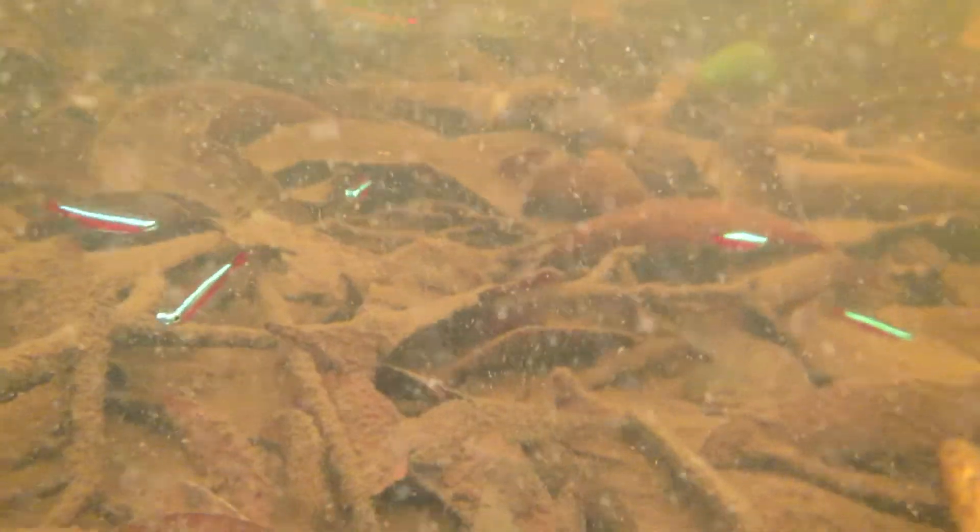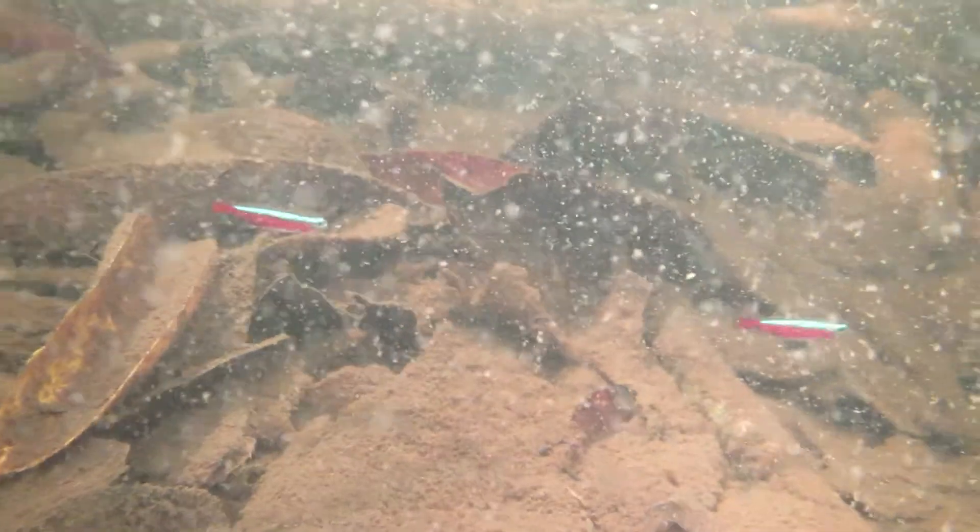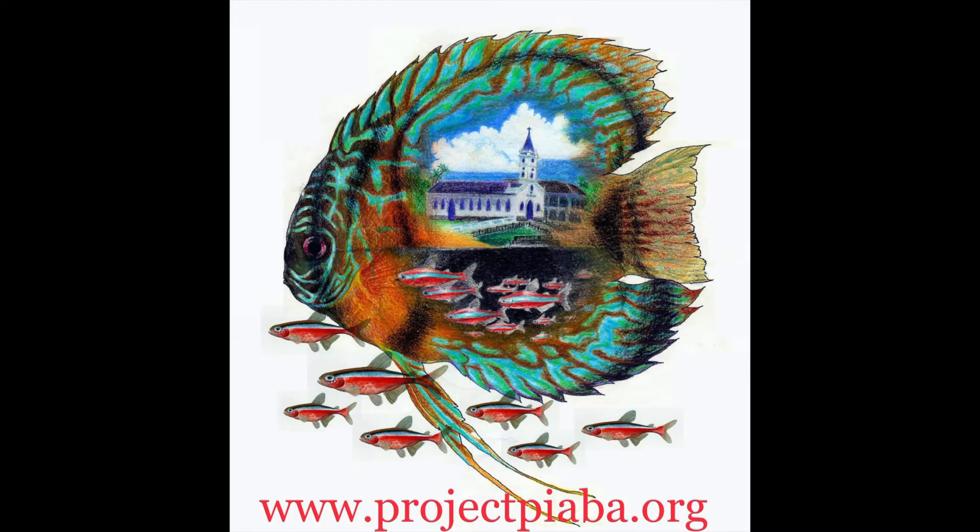Approximately 60% of the income of this area comes from the gentle capture of aquarium fish, and this provides sustainable sources of livelihoods to approximately 40,000 people, and protects the forest by disincentivizing destructive forestry practices. And the fish are pretty cool too.